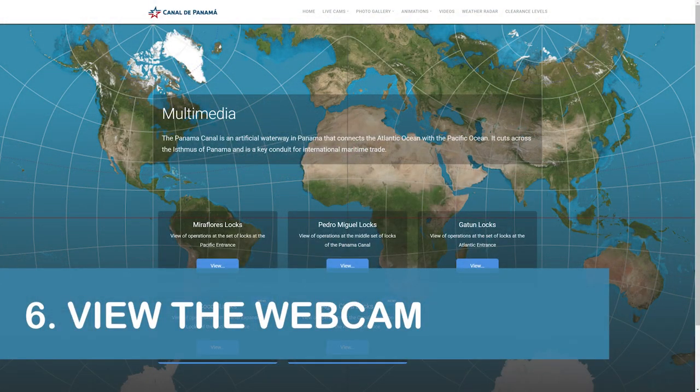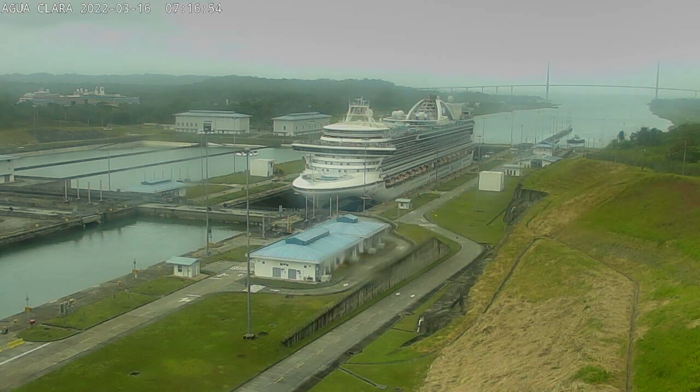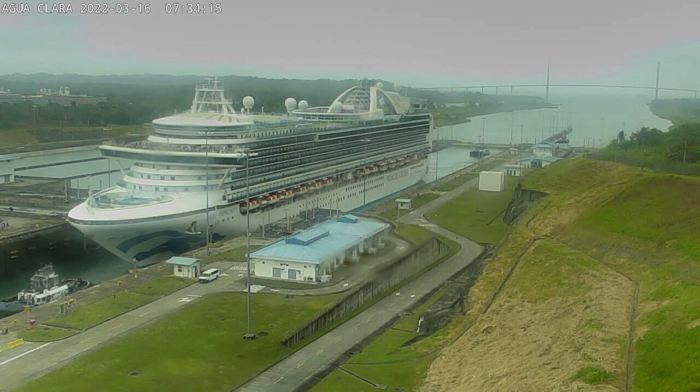Our next tip is to be aware that each set of locks has its own webcam. If you have access to the internet while onboard, try to catch a screenshot of your ship as it passes through the locks. We've linked to the webcam site in the description below.